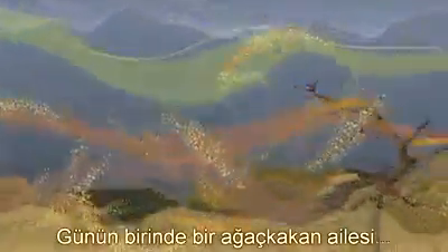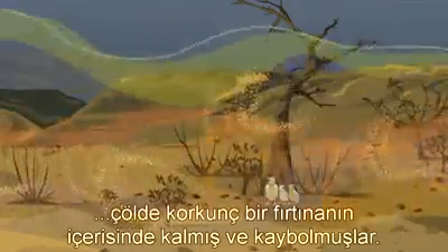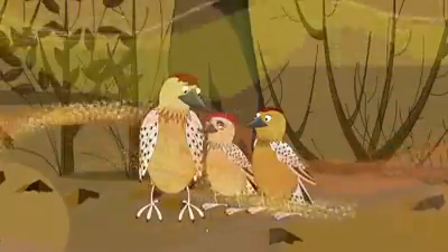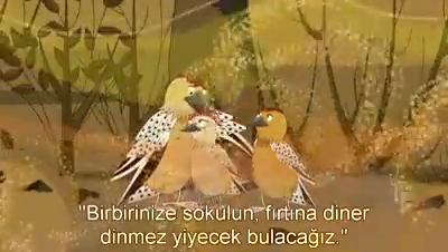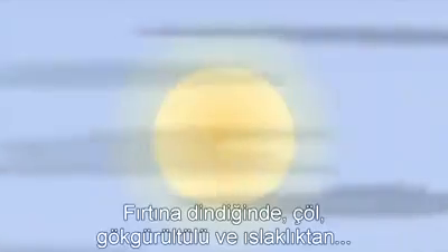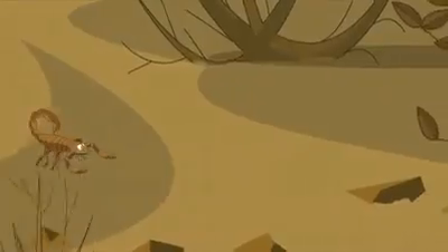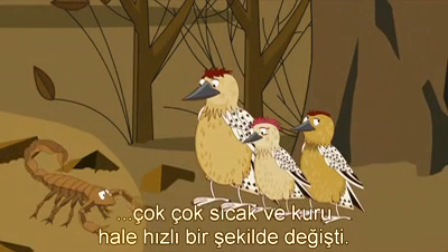One day a family of woodpeckers were blown off course by a terrible storm and got lost in the desert. 'I'm hungry, Mummy!' 'Oh, I'm thirsty.' 'Huddle in tight. We'll find some food as soon as the storm is over.' Once the storm had passed, the desert changed very quickly from wet and thundery to very, very hot and dry.